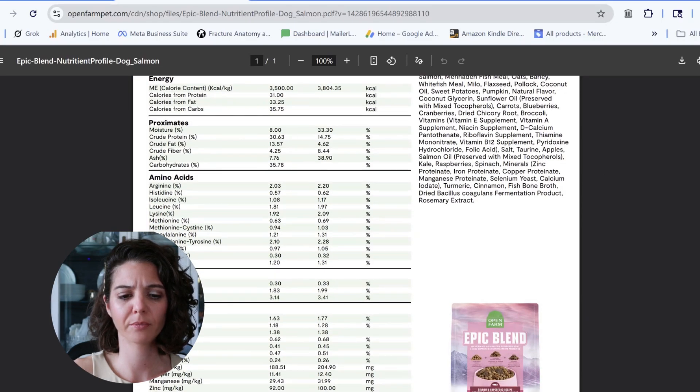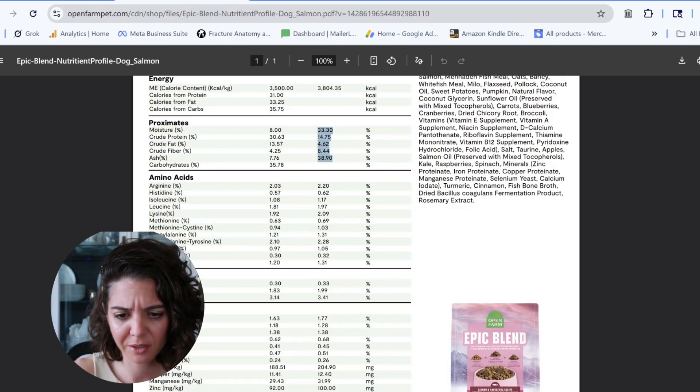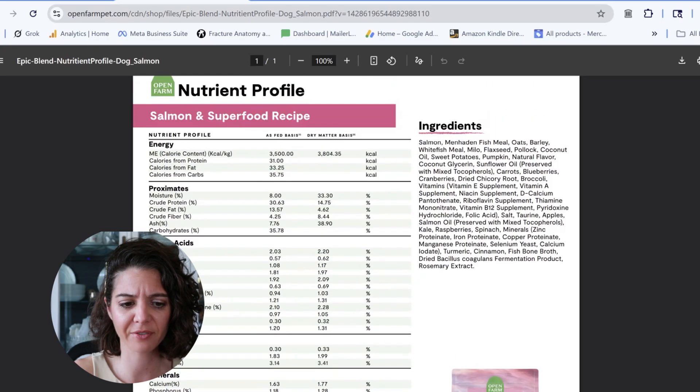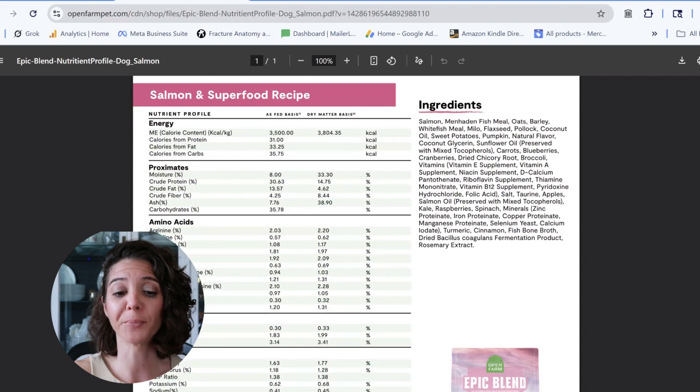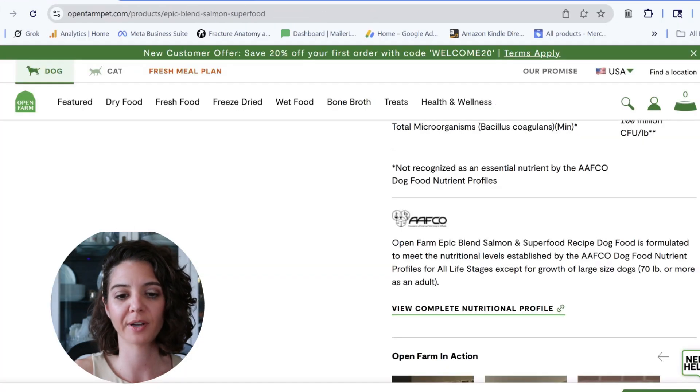Looking at the salmon nutrient chart — they've actually made an error here. The columns are shifted; dry matter basis can't have a moisture of 33% because by definition dry matter basis has no moisture. So everything is off by one row — protein is actually 33%, which is too high. Fat at 14% is correct, so they get a point there. Fiber at 4.62% is fine and they get a point there. The minerals are astronomically even higher than the chicken version, so the salmon also stalls out at a five. Vitamin E is only 62 international units — nothing to write home about.